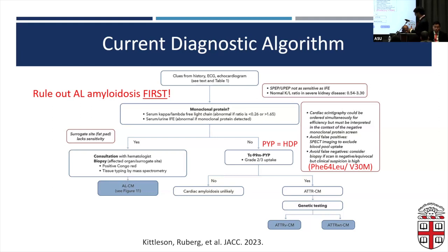Just because you have a positive or negative PYP or HDP study — here in the United States we primarily use PYP — a positive or negative result does not mean the patient either does or does not have amyloid. It's very important to put it in the context of the AL amyloidosis workup.